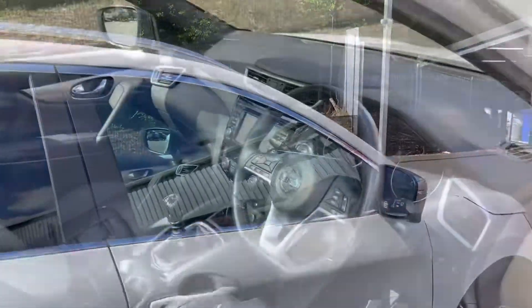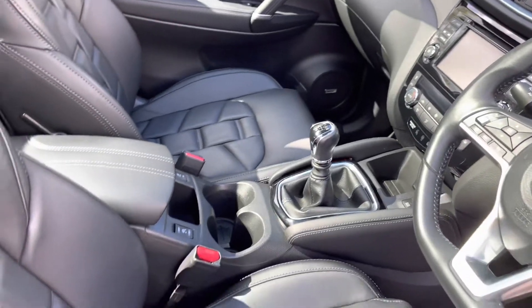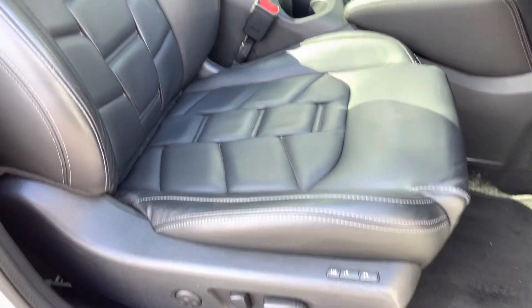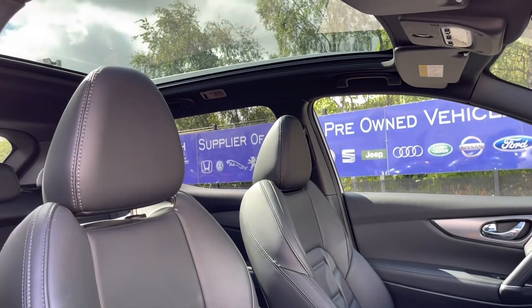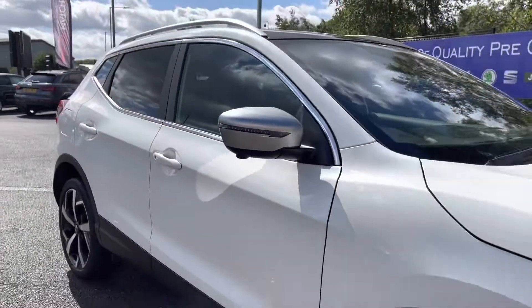Here you can see you do have a full leather multifunction steering wheel as well as full leather upholstery finished front seats. These are extremely comfortable and you can set the perfect drive position with the electric lumbar support. You also have a stunning panoramic roof that really opens up this vehicle, making it feel very spacious.